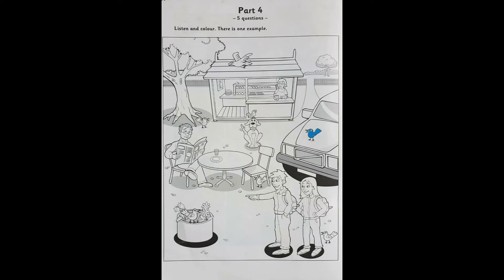Now listen to part four again. One. Now, let's colour the bird under the tree. OK. What colour? Colour the bird under the tree yellow, please. OK. I like doing this.